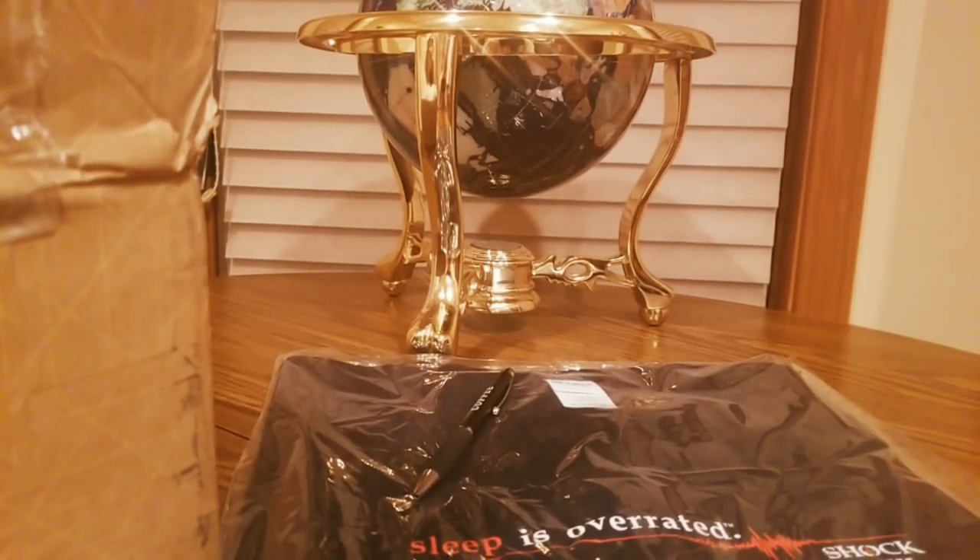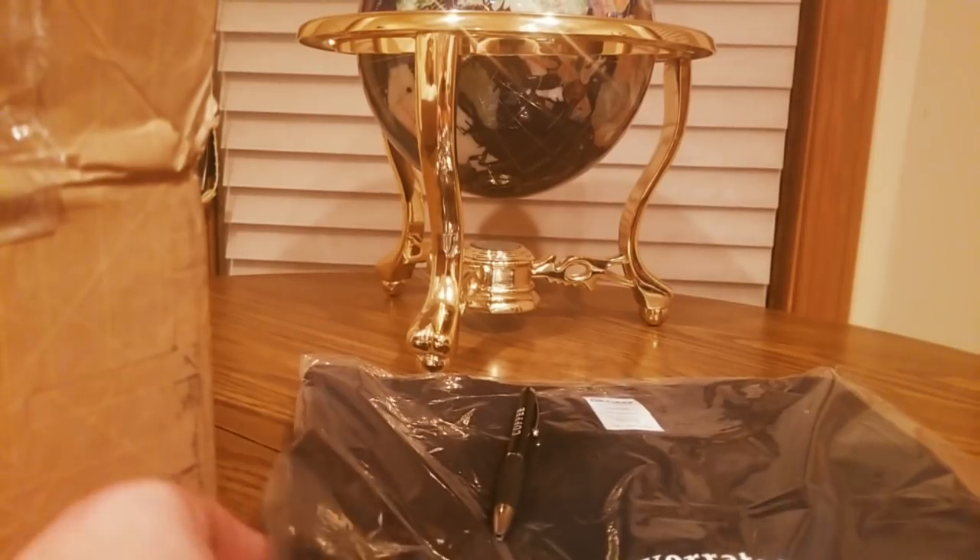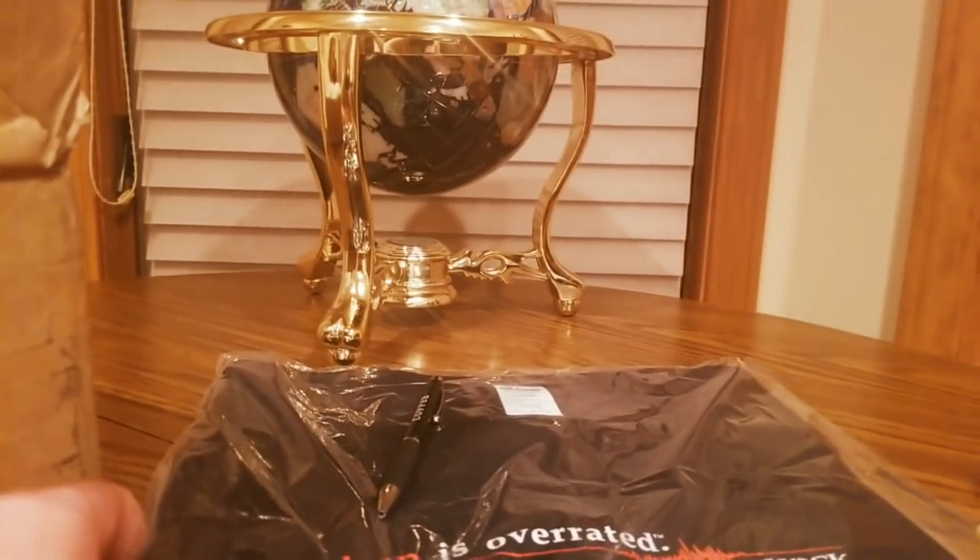Hello YouTubers, here we go again — it is Friday, February 2nd, we made it! We have another unboxing to do, and it's coming from my good friends over at shockcoffee.com. This is the best coffee out on the market, and they've got some stuff to show us what they have to offer. You guys can check them out — link is going to be down below.